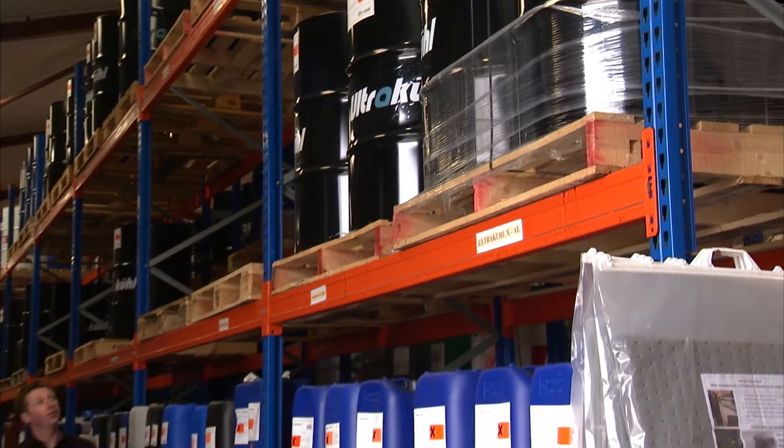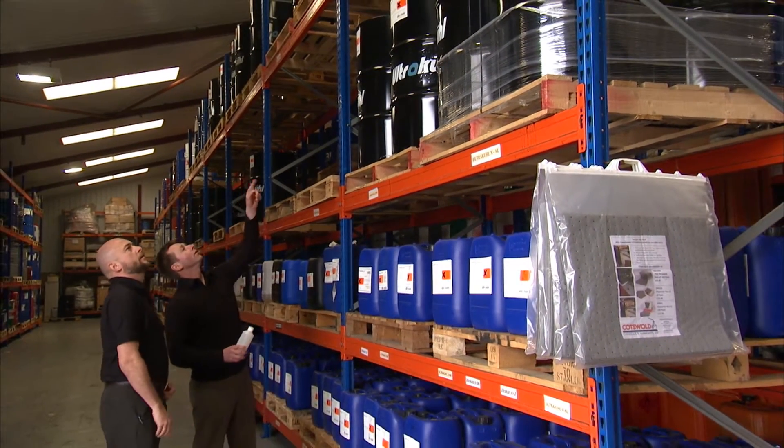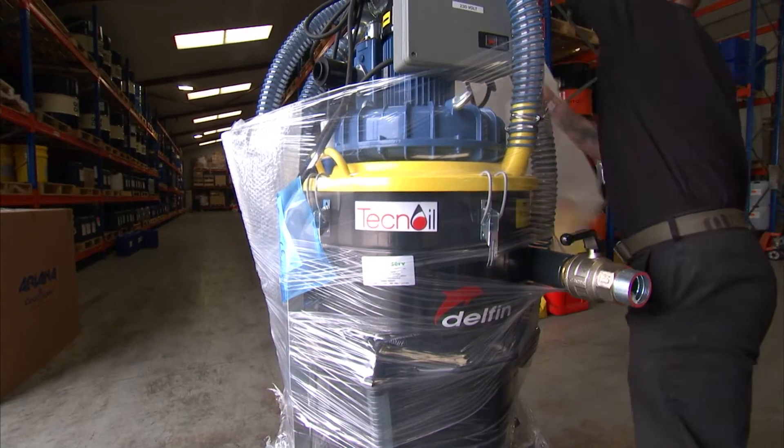Lubriserve was formed to provide customers with not only metalworking fluid benefits but by supplying equipment as well, which can lower the consumption considerably, keep the fluids in optimum condition, and obviously lower the waste stream.